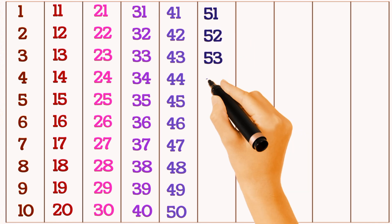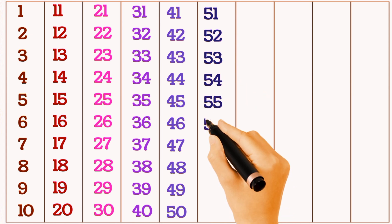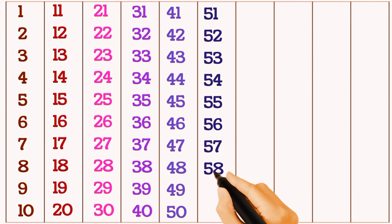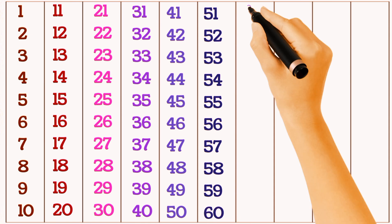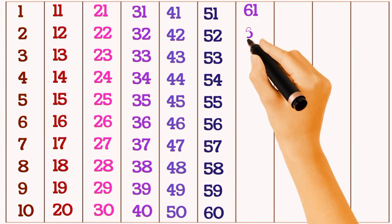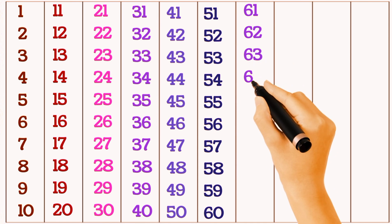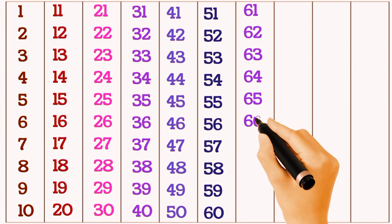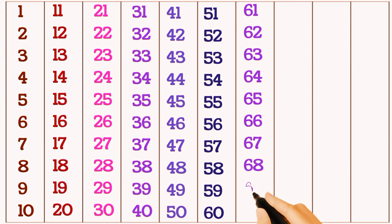53, 54, 55, 56, 57, 58, 59, 60, 61, 62, 63, 64, 65, 66, 67, 68, 69, 70.